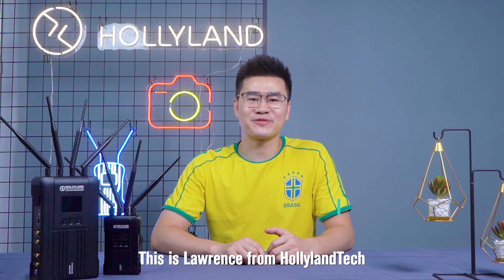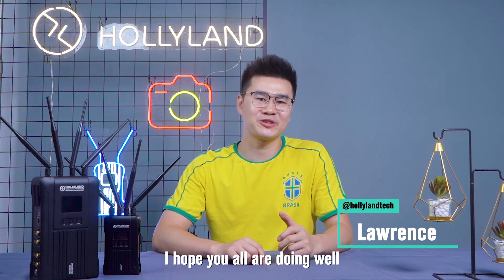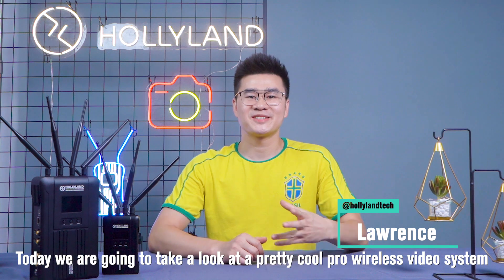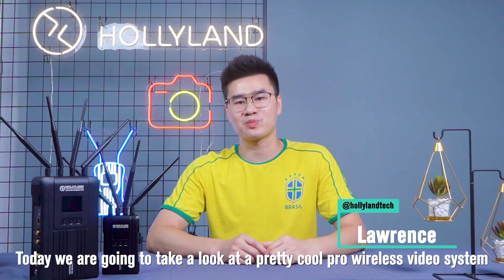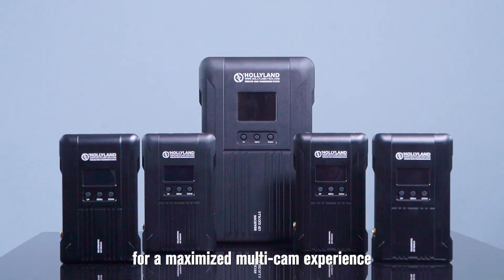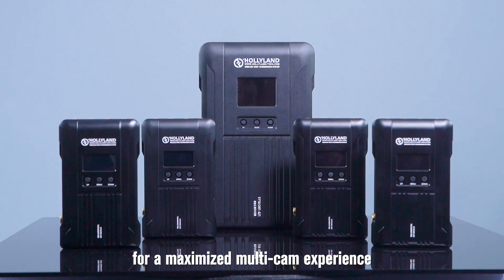What's going on guys, this is Lawrence from Hollina Tech. I hope you are doing well, staying safe and staying creative at the same time. Today we are going to take a look at a pretty cool Pro Wireless Audio and Video System, Syscom 421, for a maximized multi-cam experience.